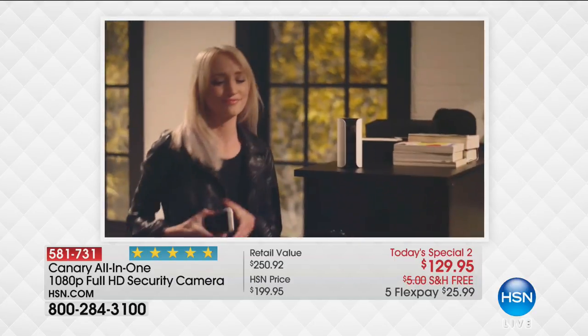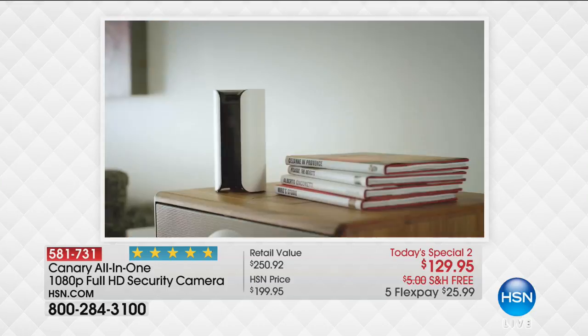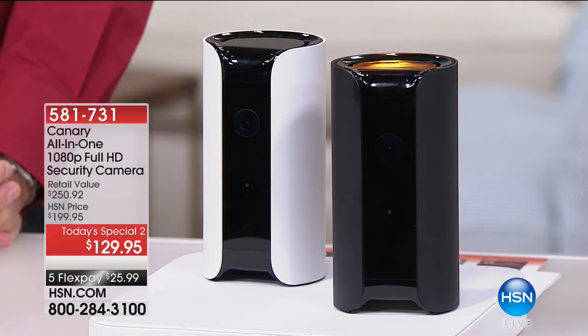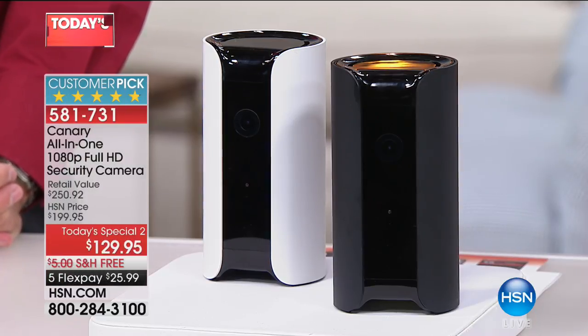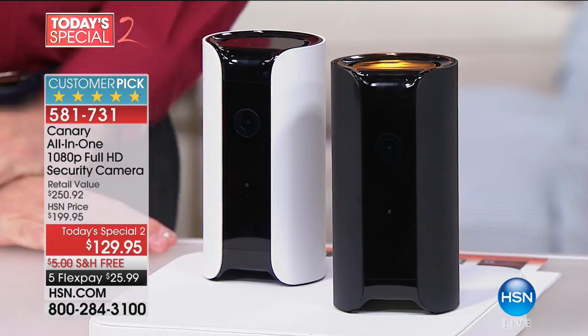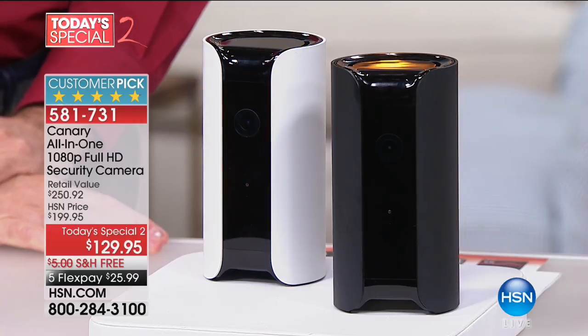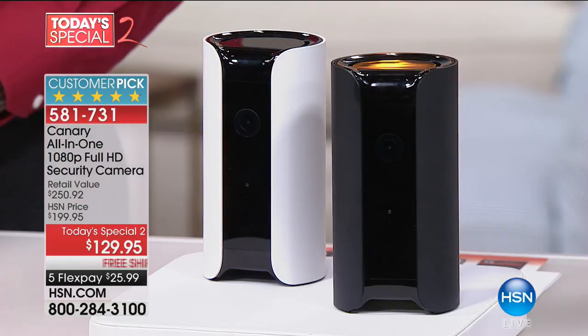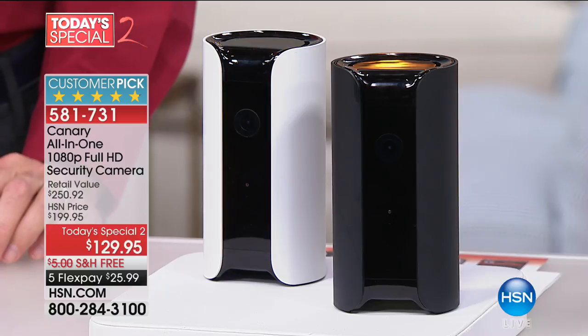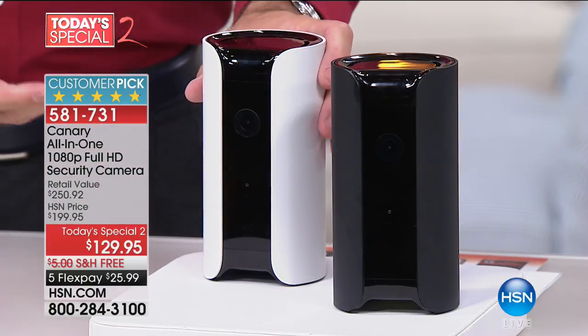Think about it — every 15 seconds there is a break-in in this country. Property crimes in 2015 resulted in losses estimated at $14.3 billion. We've just gone through a time when safety and security was so unsettling. Now think about the security in your home — not from a natural disaster but from people that may be creating a problem. Now you have the eyes, the ears, and the response right at your fingertips. That's what's key about this.